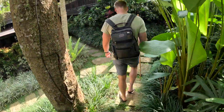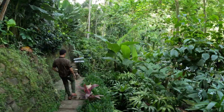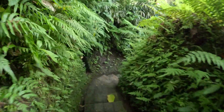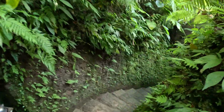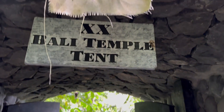It was definitely a hike — a journey just getting to the tent — which meant every time we came back for dinner it was going to be a hike. Luckily we're in decent shape. However, if you're not in fair to decent shape, I would recommend asking them to put you as close to the main grounds as possible. After our little hike, we finally made it to our river temple tent.